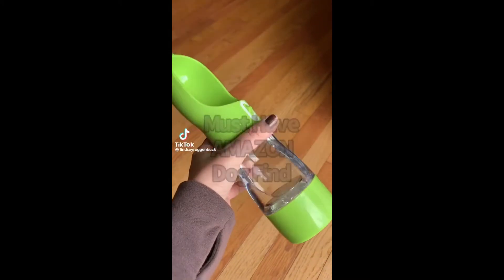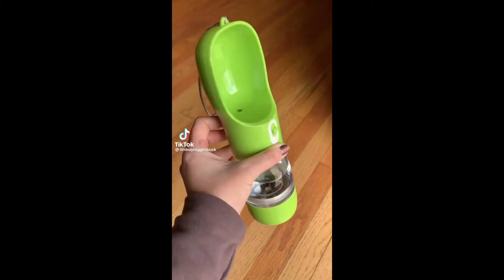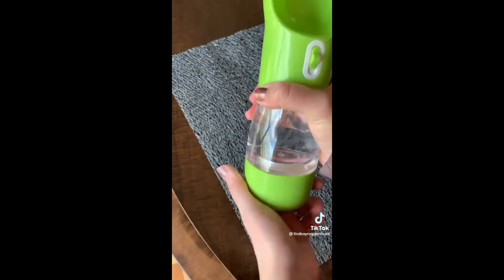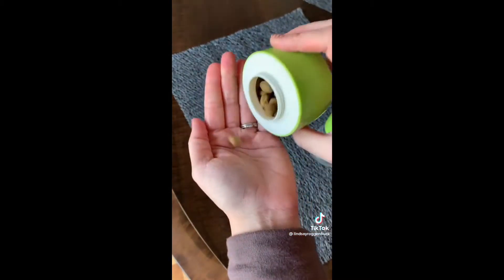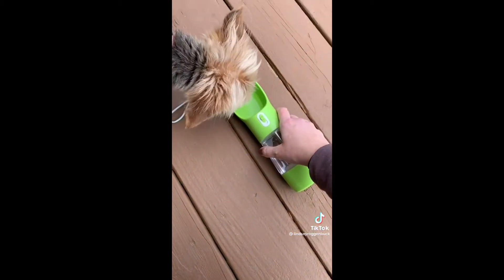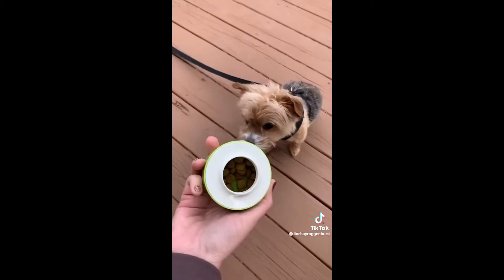If you're a dog owner, you're going to love this portable travel water bottle for dogs. Not only can this water bottle hold water for your dogs while you're on walks, but it also has a container on the bottom that can hold food or treats. I'm most excited to use this on long car rides when we travel, or even just to go to the park or walks around the neighborhood.